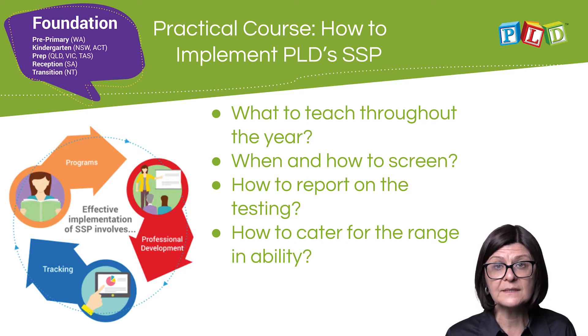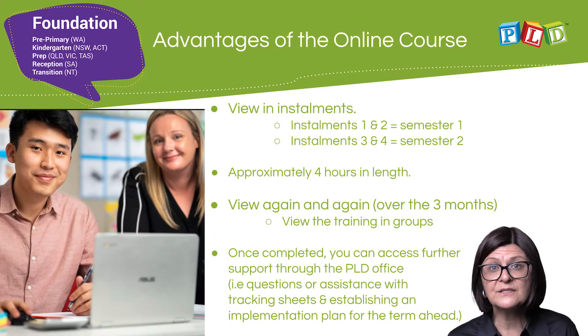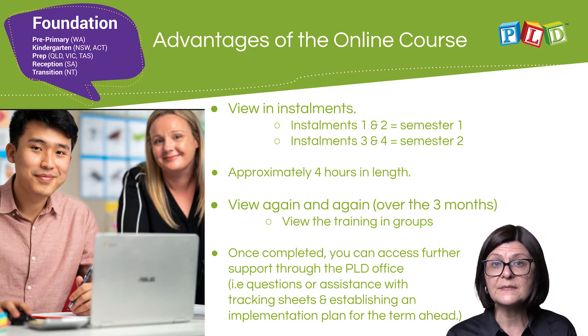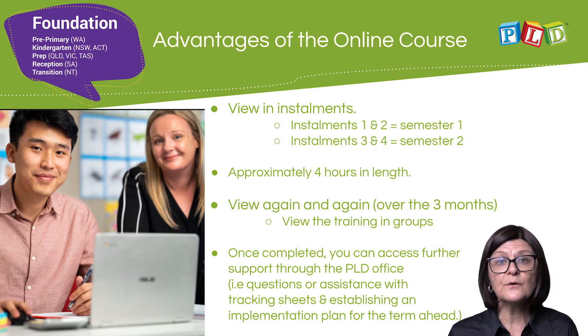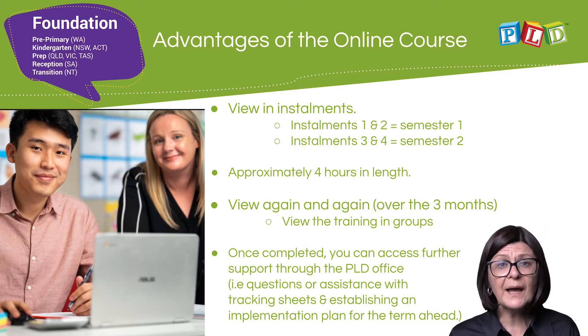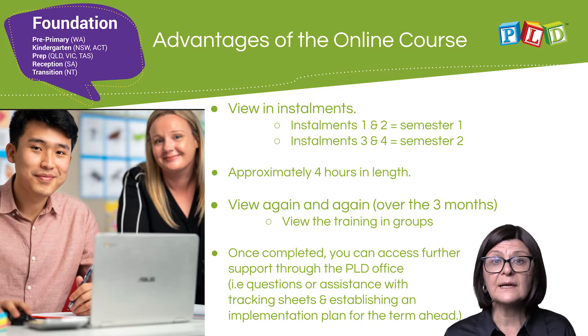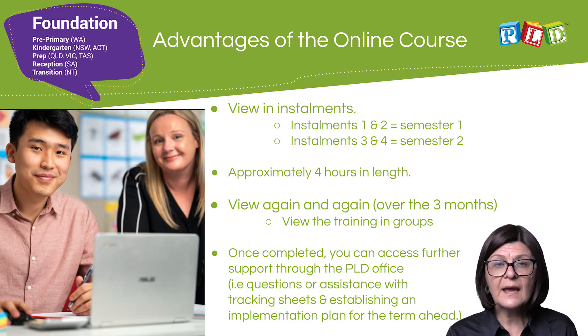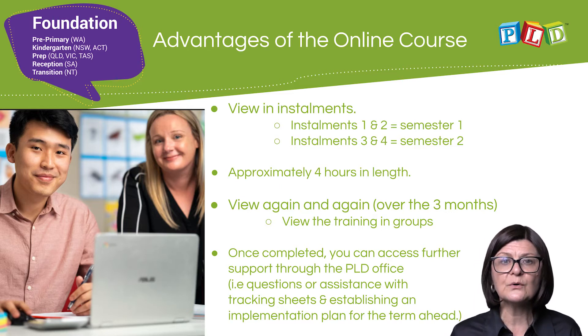The course also covers how to cater for the range in ability. There are advantages to the online format — it is possible to view it in installments, with installments one and two reflecting semester one and installments three and four reflecting semester two. The course is approximately four hours in length but can be viewed again and again over a period of three months. It is also possible to view the training in small groups.